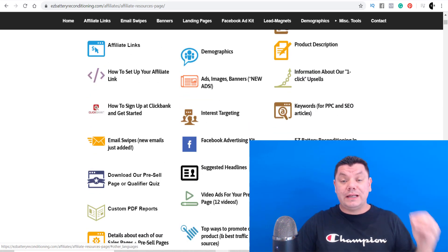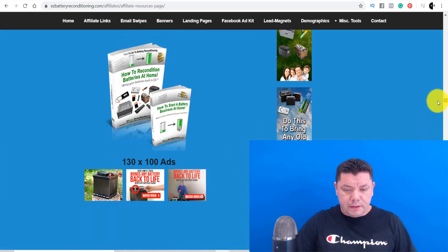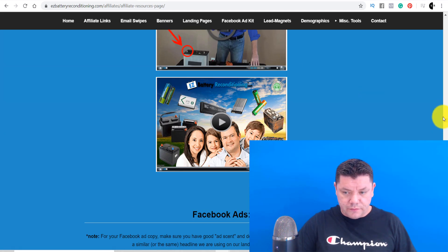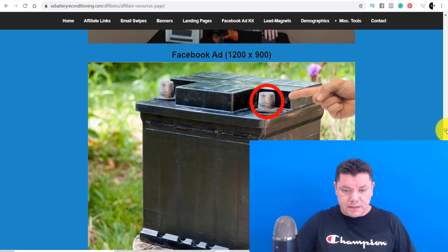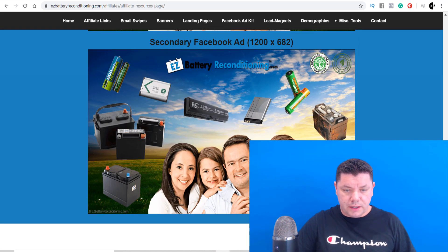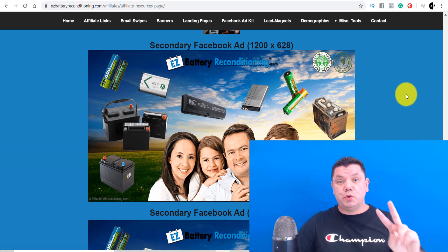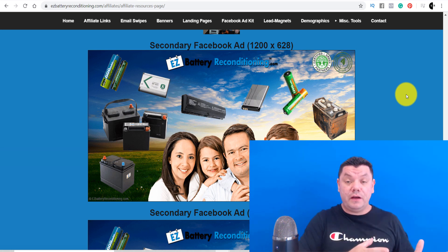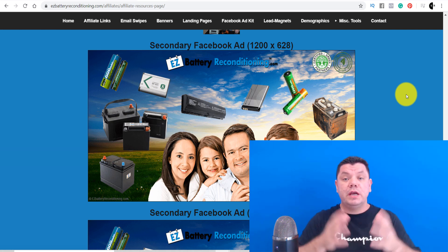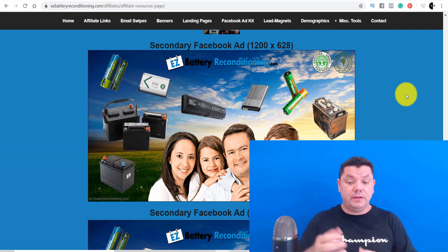Let's come over here and create the thumbnail first. We'll scroll down and look for something nice and big that we can use — something like this would be good. There are two ways you can create a thumbnail: you can use Canva, which I've already created one in, or you can use Photoshop. I'm going to do it quickly in Photoshop and show you exactly how I did it in Canva as well.